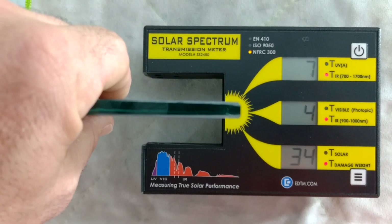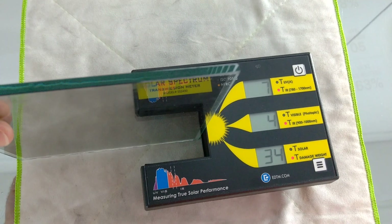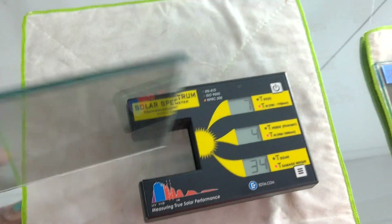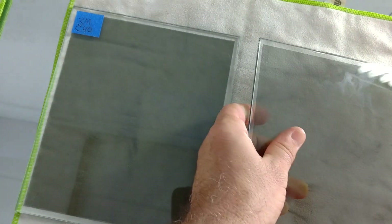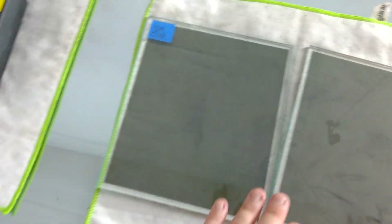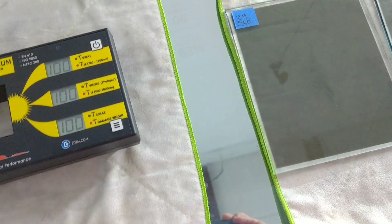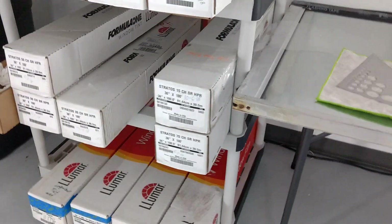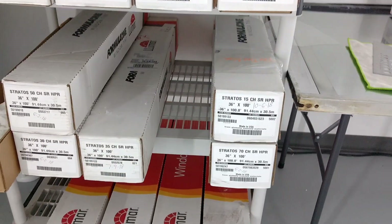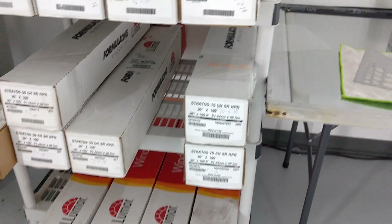So it depends on your driving habits. Obviously these are both really good films. I'd be curious to put the Formula One Stratus 35 against the Crystalline 40, just because of how dark that measured — the Stratus 40 measured really light.